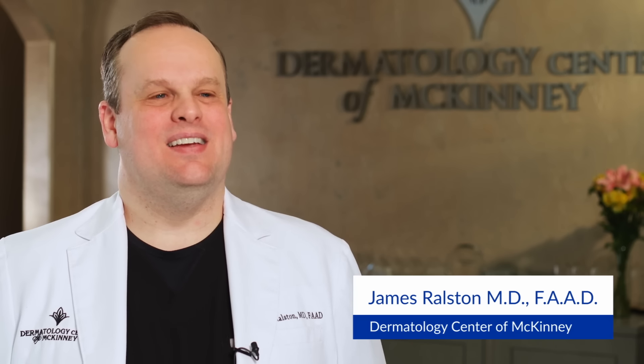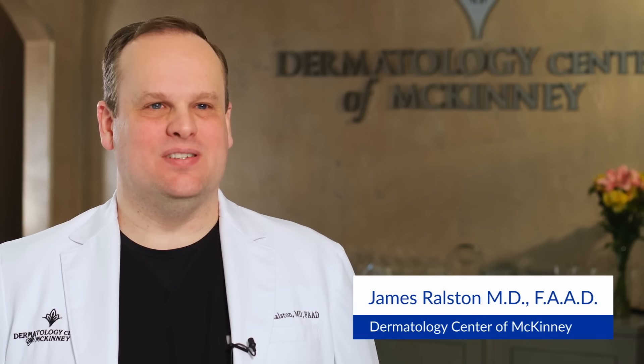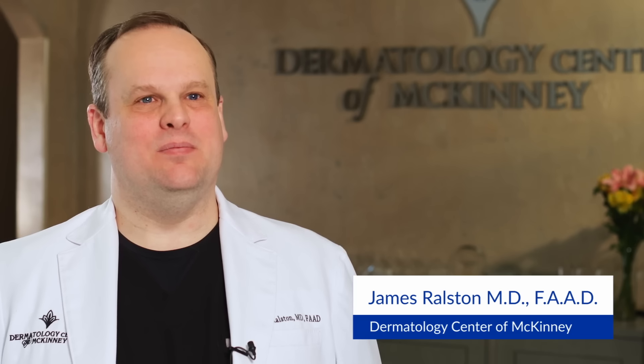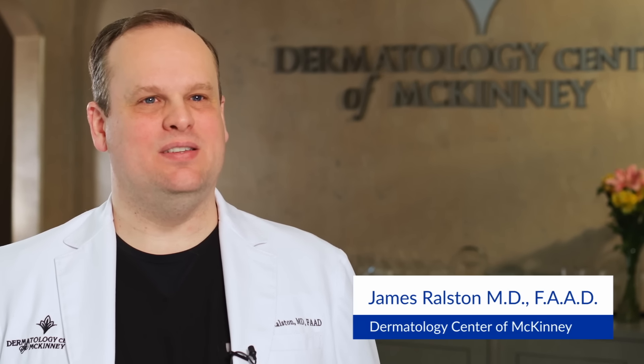Scarlett is great because patients love it. They are happy patients because it creates visible results without downtime.